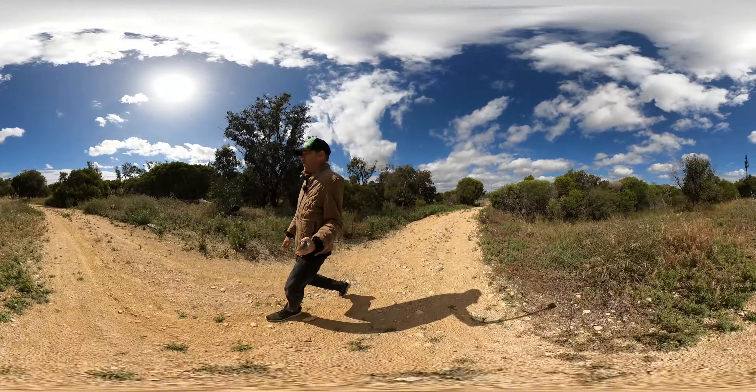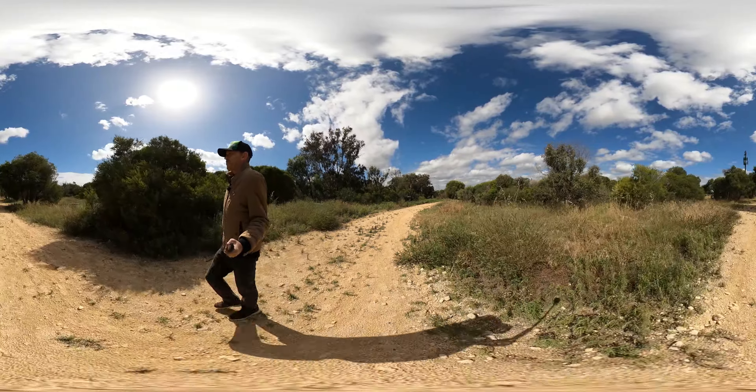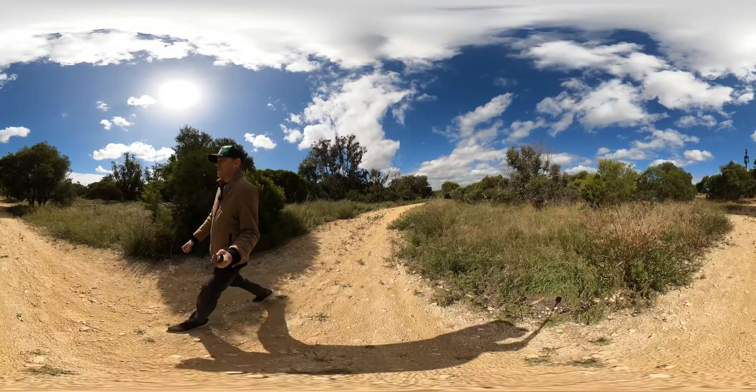It looks like it's a dead end anyway. Oh, there's a freight train — you won't be able to see that unfortunately, but there is a freight train happening there. Alright, let's go back the other way.